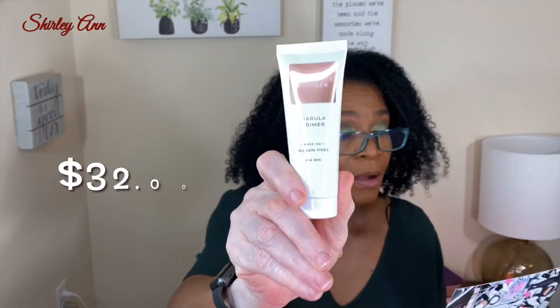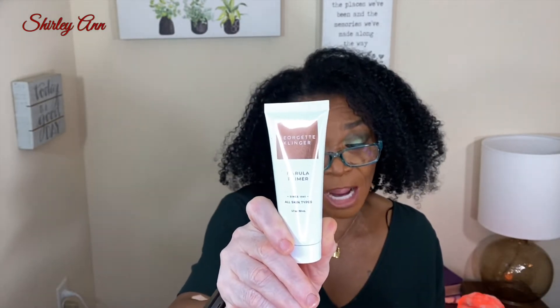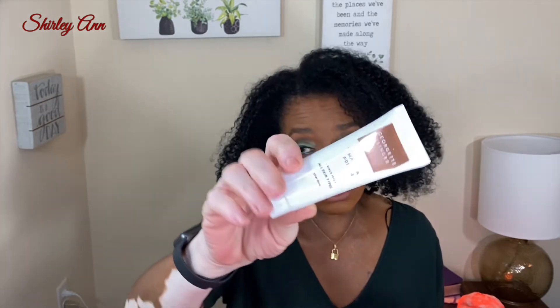Third in the box is the Georgette Kyler Marlue Primer Blur Imperfection. It ensures an all-day gradient finish, hydrating and long-lasting wear. It has vitamins A, E, F, and B to lock in moisture. This is $32 for a primer.